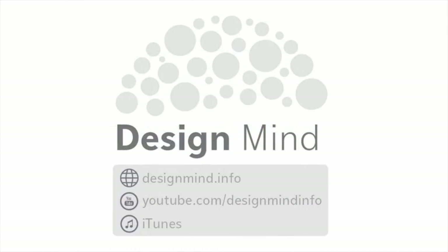A new episode of Design Mind is released every Monday and Thursday. Find us on the web at designmind.info. Our YouTube channel is at youtube.com/designmindinfo. You can also find us on iTunes. We'd love it if you could leave us a review at any of these places. Until next time, happy designing!